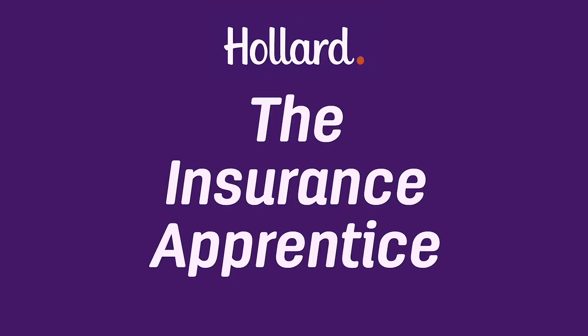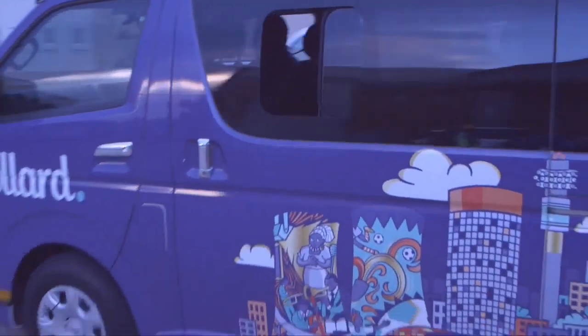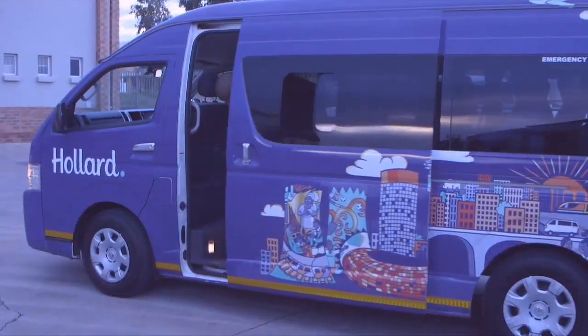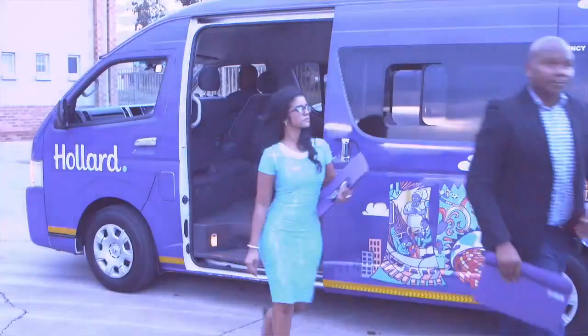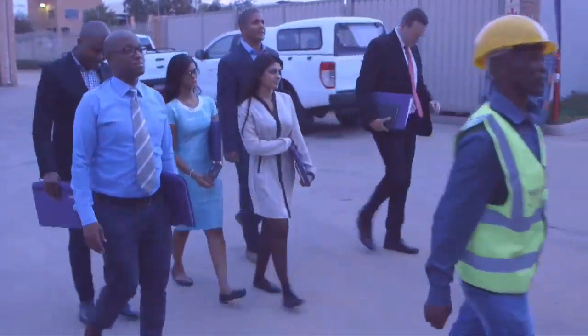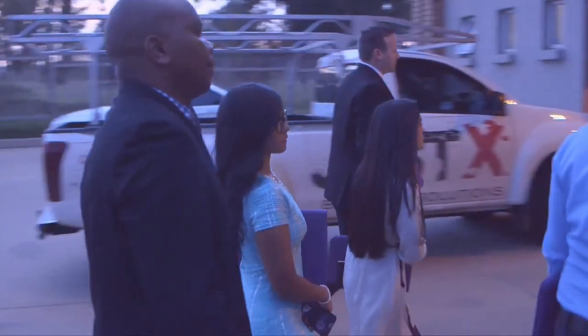As Hollard, we are extremely excited to be a part of the Insurance Apprentice for a couple of reasons. First of all and most importantly, this is a great opportunity to expose some of our young talent in the industry to the broader industry. At the same time, we are immersing them in a learning experience of a lifetime.